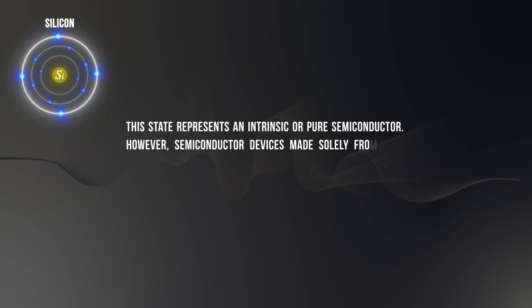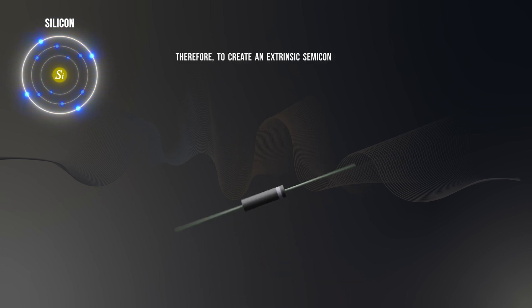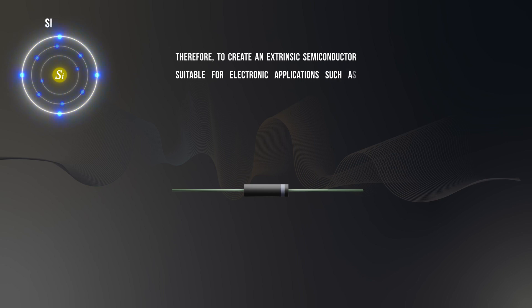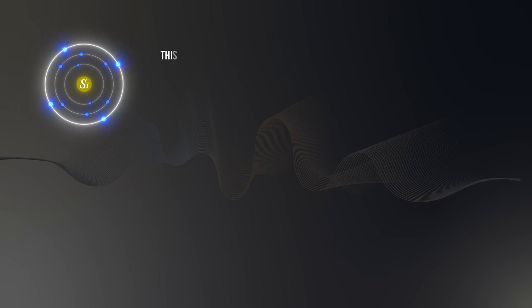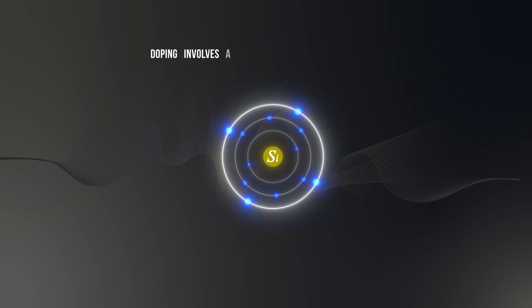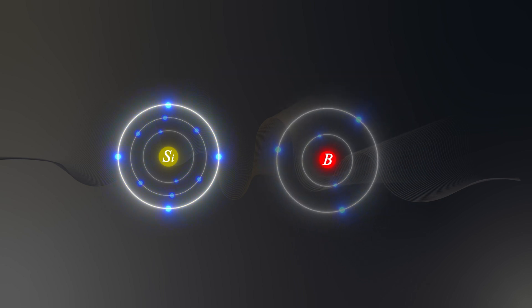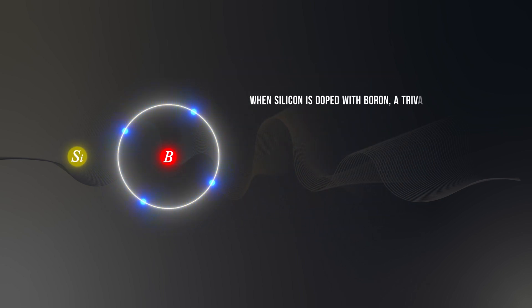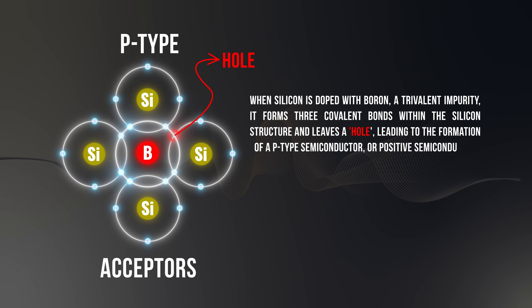However, semiconductor devices made solely from pure silicon would not possess the necessary properties for practical device fabrication. Therefore, to create an extrinsic semiconductor suitable for electronic applications such as diodes and transistors, it is necessary to introduce impurities into the silicon lattice. This is achieved through a critical semiconductor fabrication process known as doping. Doping involves adding specific impurities to pure semiconductors to modify their electrical properties. For instance, when silicon is doped with boron, a trivalent impurity, it forms three covalent bonds within the silicon structure and leaves a hole, leading to the formation of a P-type semiconductor, or positive semiconductor.